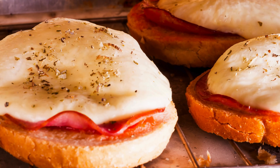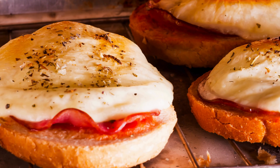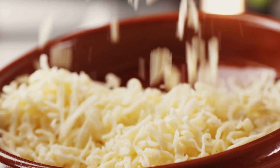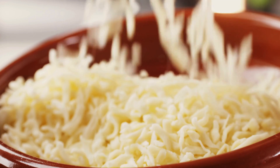Once you understand how cheese works, melting behavior stops being mysterious and starts being useful knowledge. Want gooey? Choose young, moist cheeses. Want structure? Use heat-stable varieties. Want consistency? Processed cheese has your back.